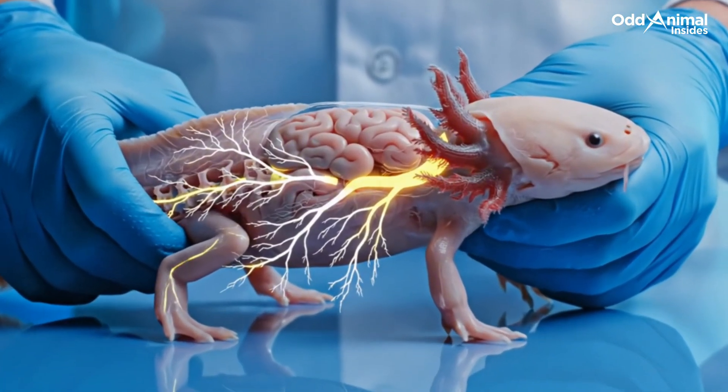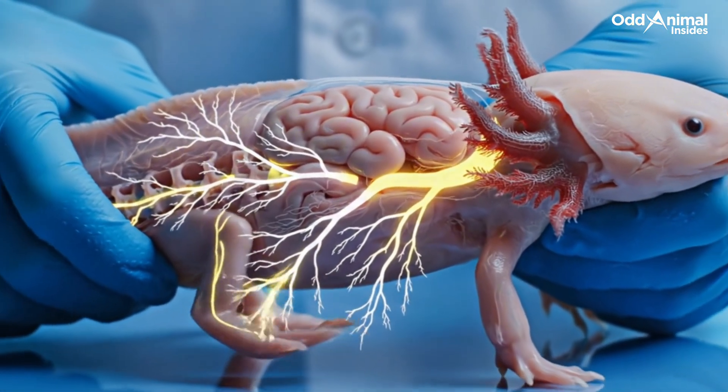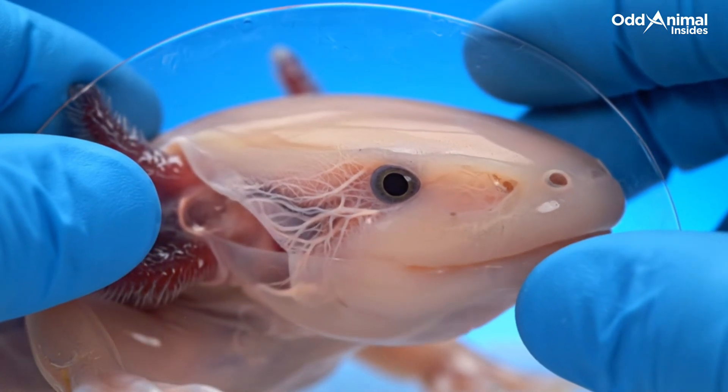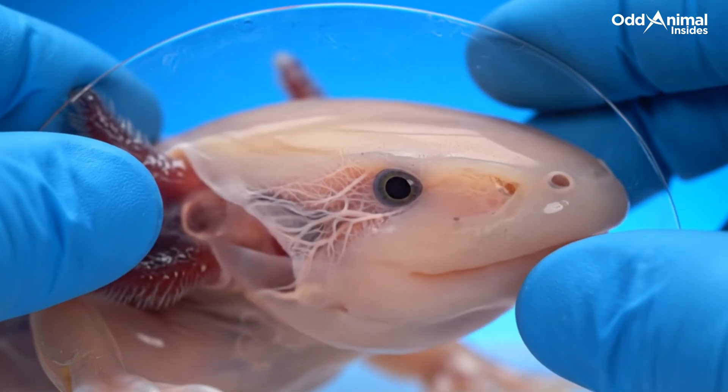The axolotl's nervous system is simple yet effective. Its brain and spine coordinate every gentle movement and sense beneath the water. Its eyes are built for the dim world below the surface, sensing motion and shadow more than color or distance.